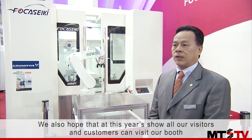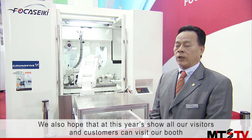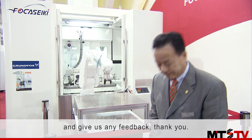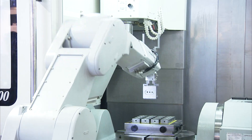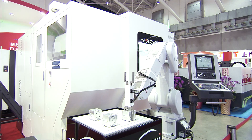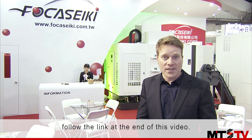Thank you so much for joining us. For more information on Focus Seiki and some of the products they offer, follow the link at the end of this video.